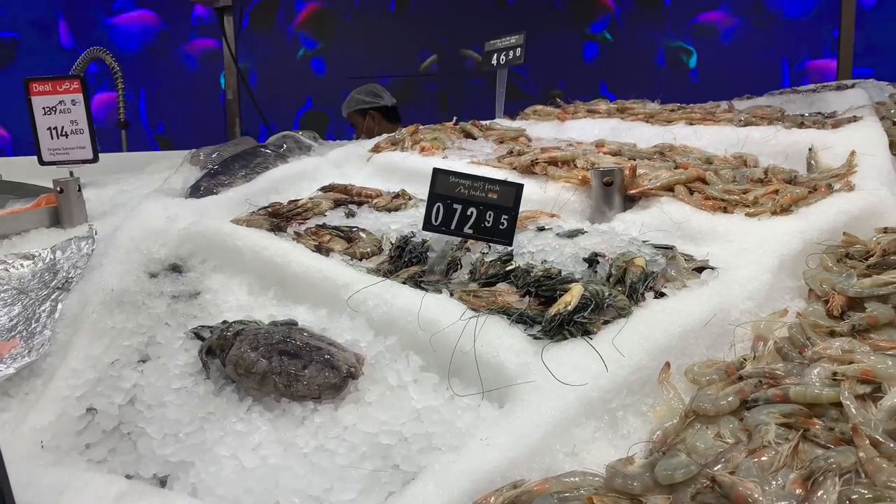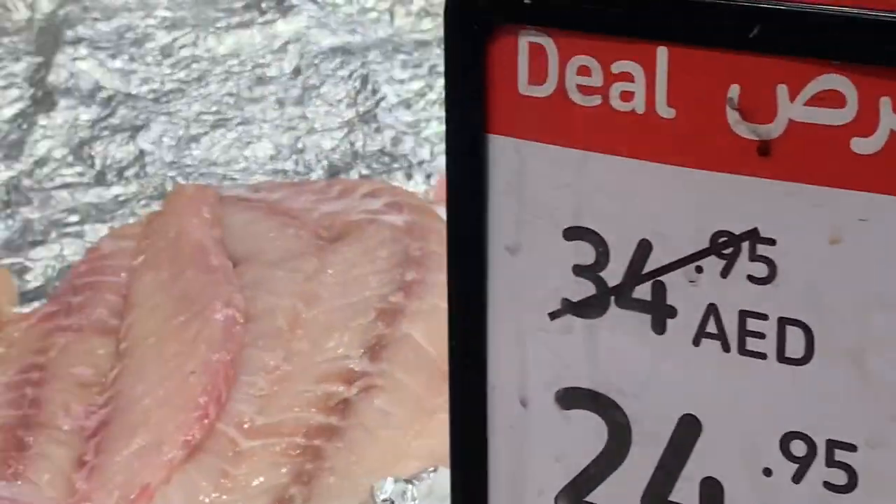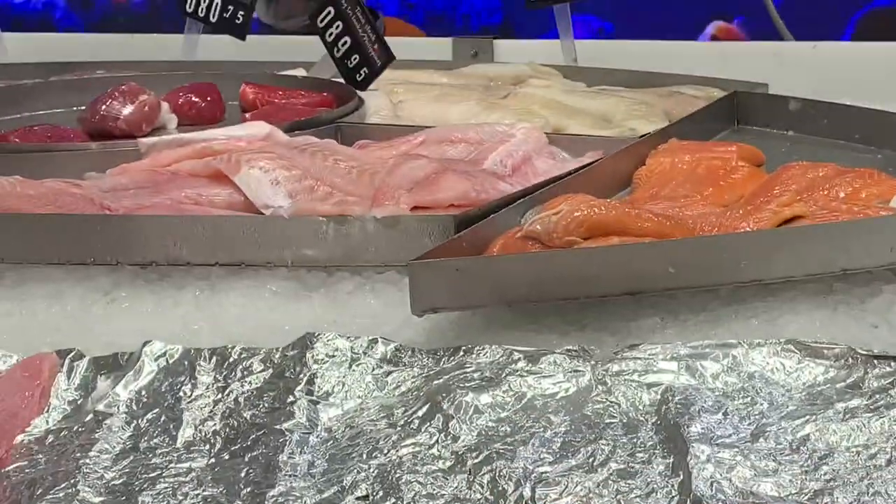The prawns in India, UAE, Egypt, Turkey — I have seen so many types of prawns for the first time.